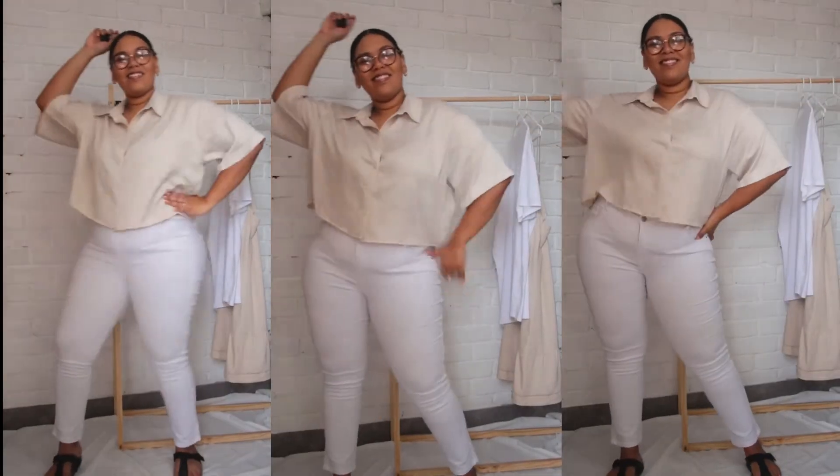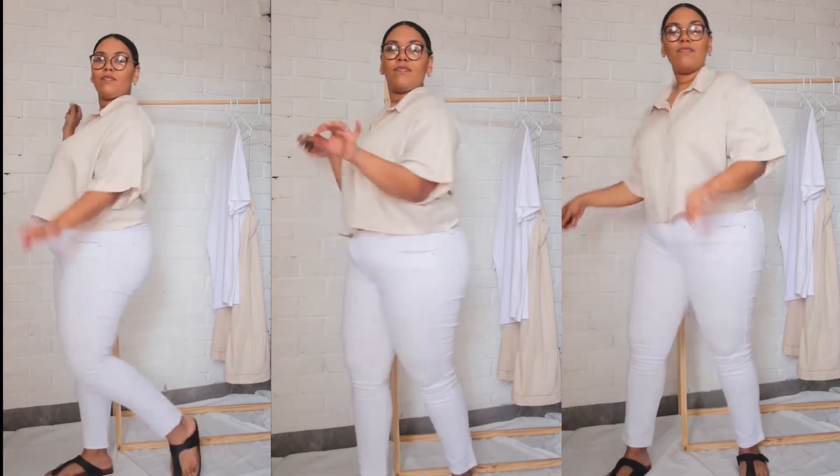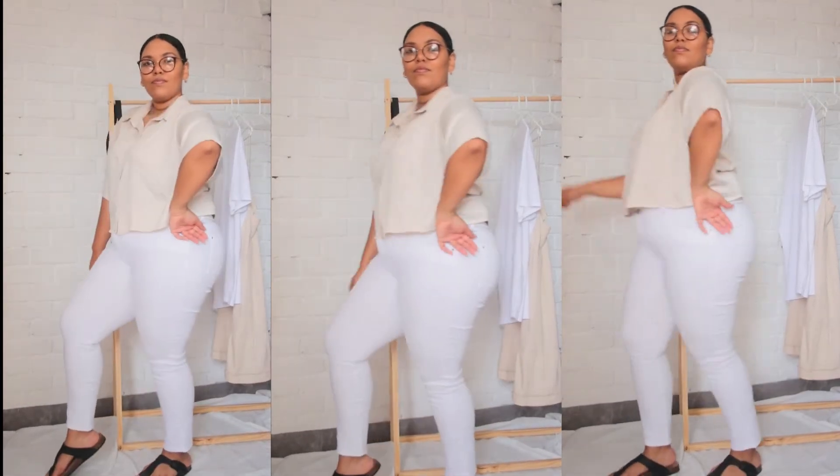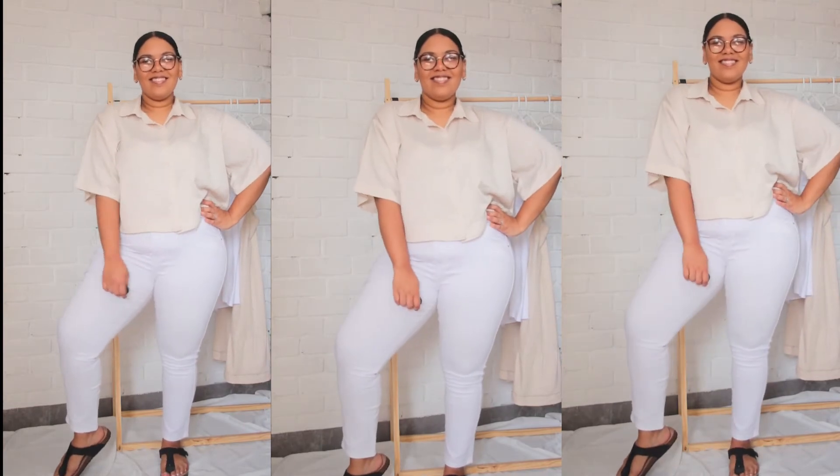The next look is a white pair of jeans. This is very summer friendly and I'm wearing that exact same satin shirt with some sandals.